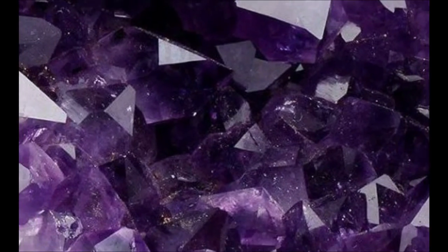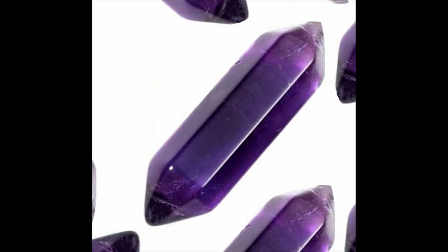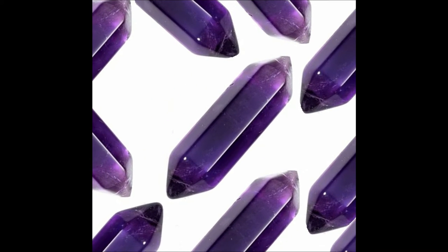The best stone to use for healing is an amethyst. This crystal is often called the All Healer and is beneficial for people, animals, plants and many others. It is especially beneficial for those who suffer from migraines and headaches, and is often called nature's tranquiliser.